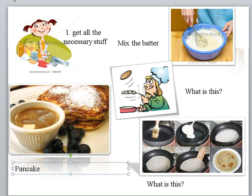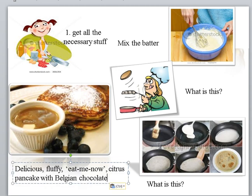Students wrote 'pancake with chocolate,' and then they went nuts — because our friends are school teachers, and that's their job to go nuts. They came up with 'this delicious, fluffy, eat me now citrus pancake with Belgian chocolate.' Isn't it magnificent?